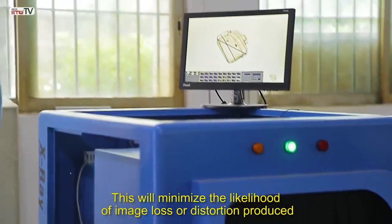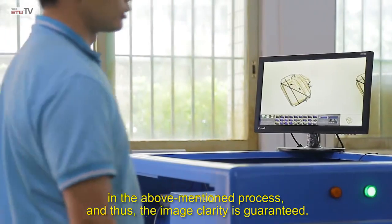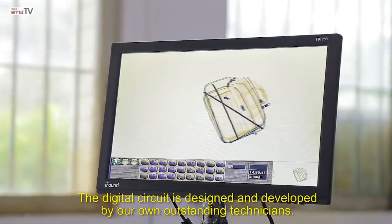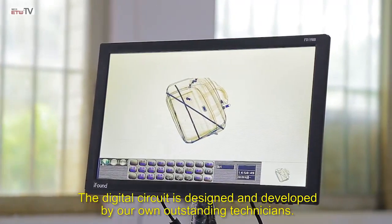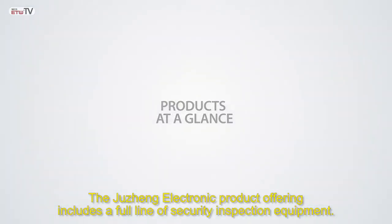This will minimize the likelihood of image loss or distortion produced in the above-mentioned process, and thus the image clarity is guaranteed. The digital circuit is designed and developed by our own outstanding technicians. The Jui Chang Electronic product offering includes a full line of security inspection equipment.